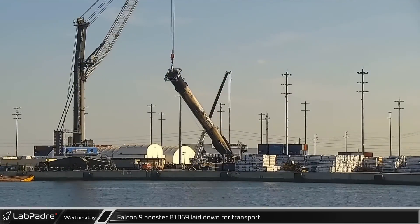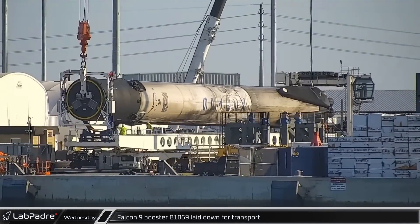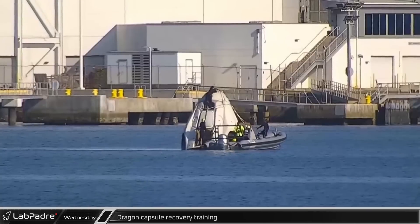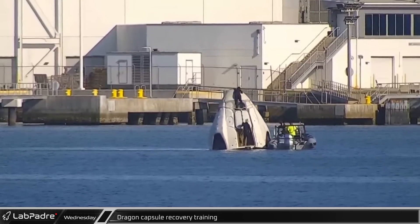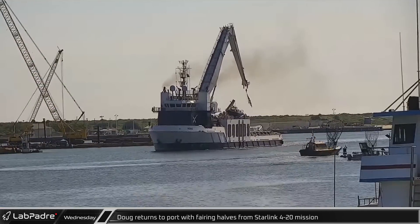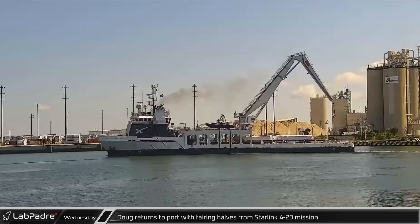Back in Florida, Falcon 9 booster B-1069 was moved to the horizontal transporter for its trip to SpaceX's refurbishment facilities. Nearby, crews had a Dragon capsule in the water performing recovery drills. Currently, Crew 4 is expected to return next month following the Crew 5 launch. A few hours later, Doug returned to port carrying both of the fairing halves from Sunday's Falcon 9 launch.